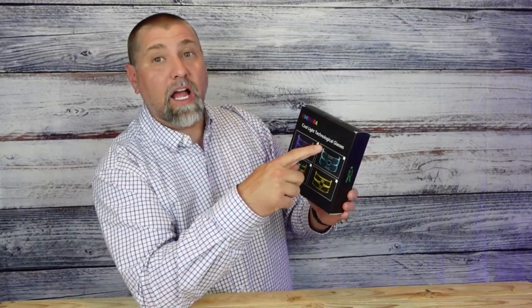Hey, welcome back for another product review. Today we're taking a look at these cool light technological glasses. These are made by Kimi Mara — Kimi Mara sent them over to me to test them out and give you my opinion. These things are pretty fancy; they are a novelty glass with some light-up LED colors in them that make them pretty fun to wear.